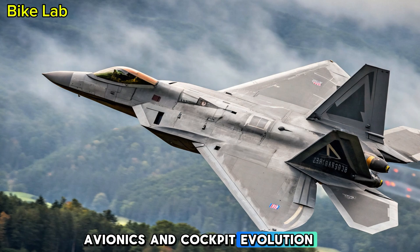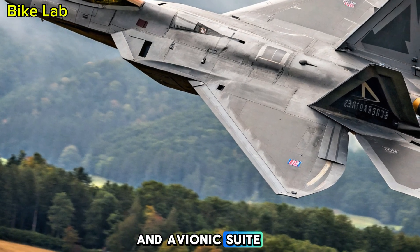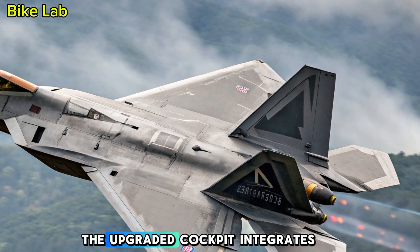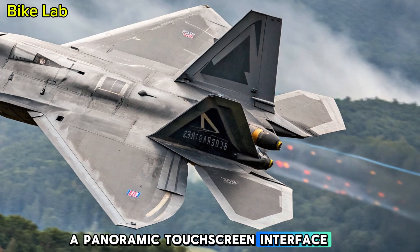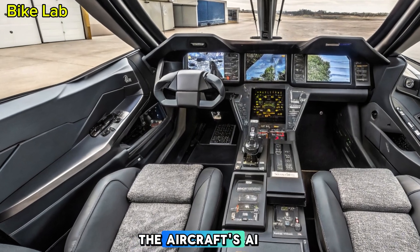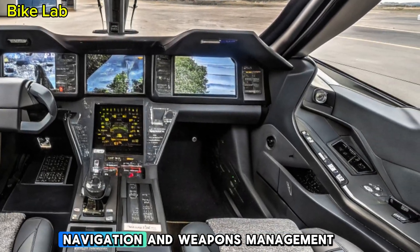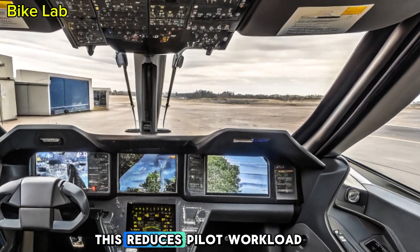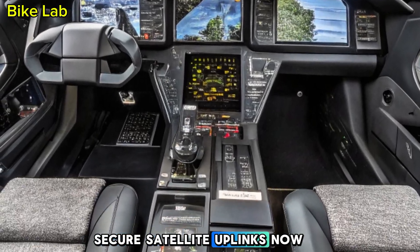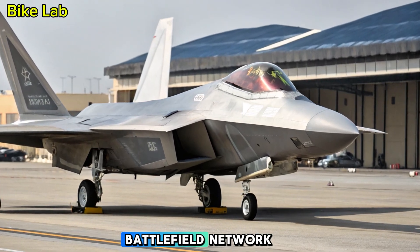Avionics and Cockpit Evolution: One of the biggest leaps in the 2025 Raptor lies within its cockpit and avionics suite. Pilots now operate in a fully digital, AI-assisted environment. The upgraded cockpit integrates a panoramic touchscreen interface, augmented reality displays on the helmet visor, and advanced sensor fusion. The aircraft's AI co-pilot, based on deep learning systems, assists with threat detection, navigation, and weapons management, reducing pilot workload and enhancing situational awareness. Secure satellite uplinks now support real-time data sharing across all branches of the military, forming a fully integrated battlefield network.